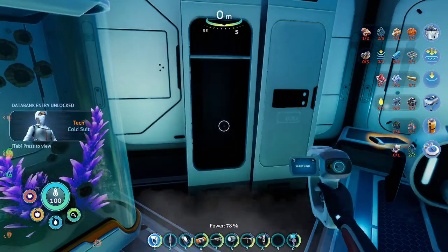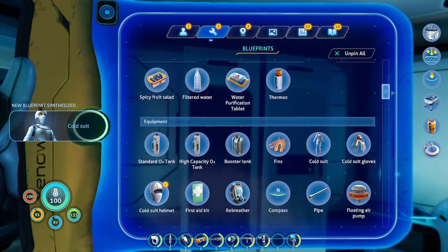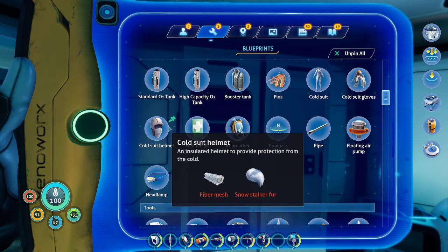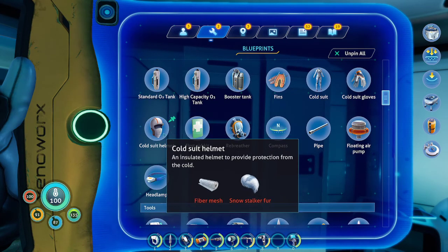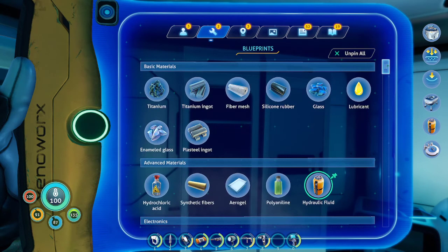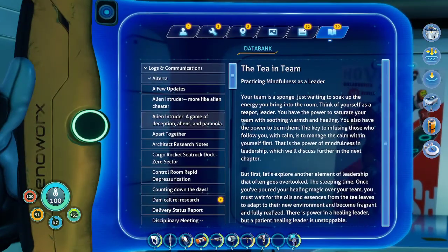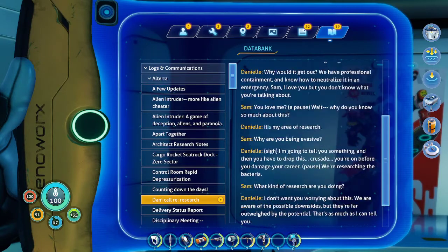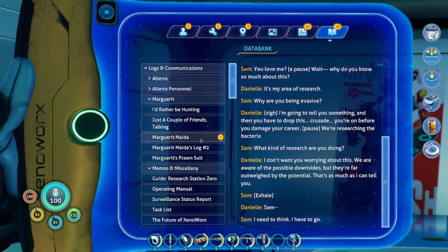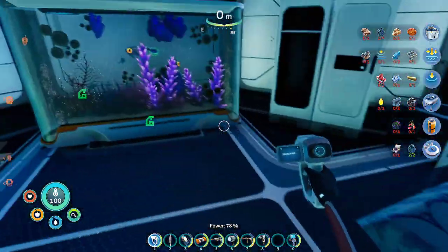That's the thing we need. New blueprint synthesized. Yeah, that might be useful, you think? At least fiber mesh isn't that difficult. Anything else to scan around here — or to eat?